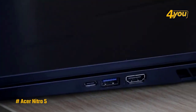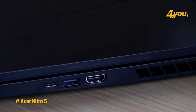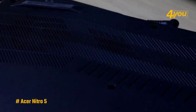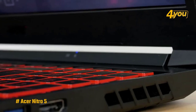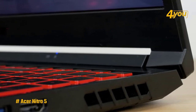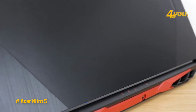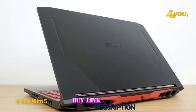At nearly 27 millimeters in thickness and weighing 5.51 pounds, portability isn't a major focus, as you'd expect for a gaming laptop. Overall, this is frankly a fantastic laptop for the price, giving you lots of power, a great screen for gaming, and a solid selection of ports. As far as cheap gaming laptops go, this is certainly one of the best.